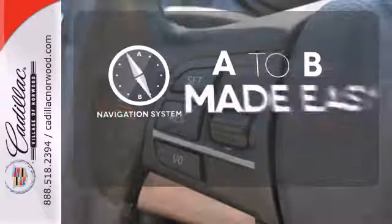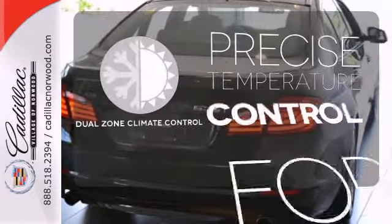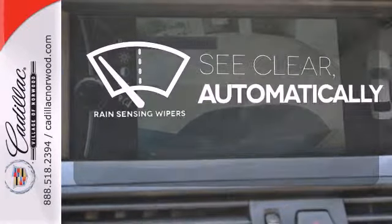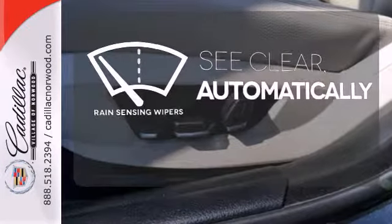Never feel lost again with the navigation system. No one will complain about the temperature with the dual zone climate control. The rain sensing wipers remove rain, snow, or debris automatically.